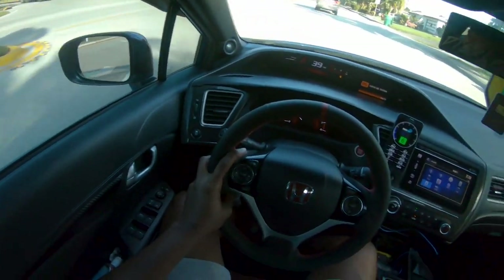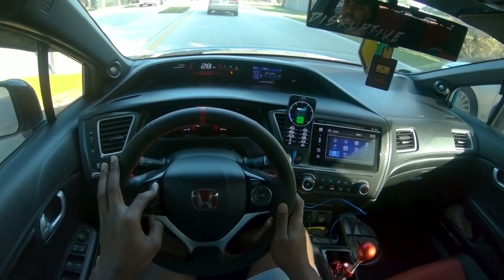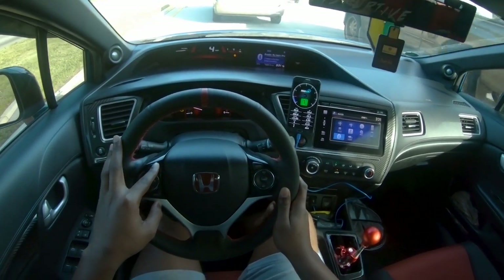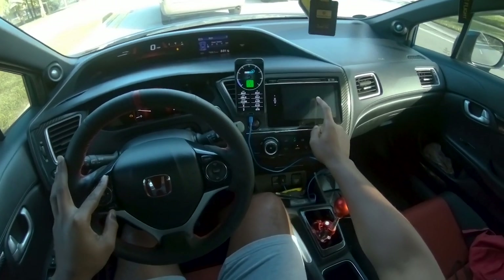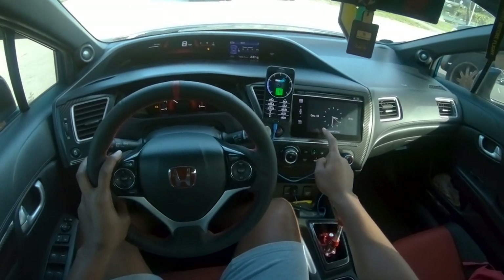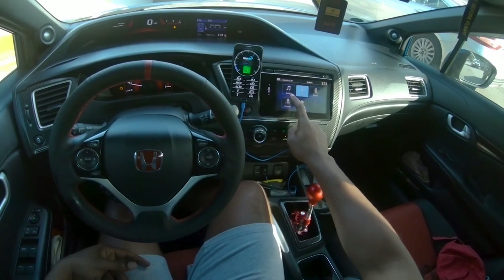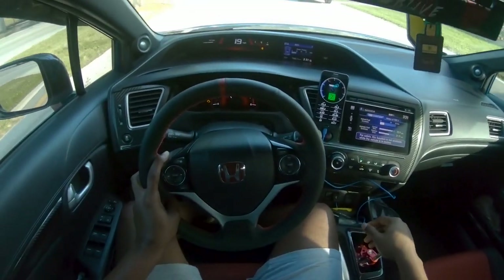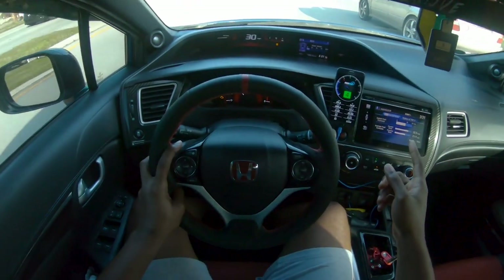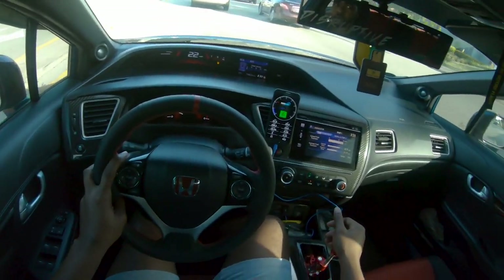Perfect car, perfect daily driver. Gas mileage is great — even though I'm tuned, gas mileage is still freaking amazing. As you guys can see right now, my current drive I'm averaging 33 miles per gallon. My previous drive was 21, but that's because I was hitting it on the highway late at night doing a couple pulls. Gas mileage is still amazing for a car that's tuned.